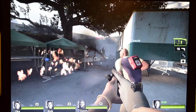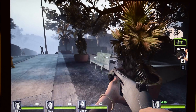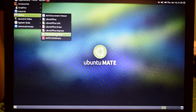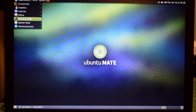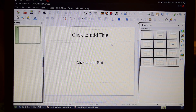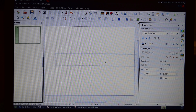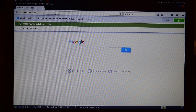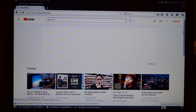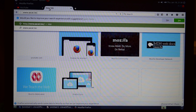I also installed Ubuntu MATE 16.04 on this machine. Performance was pretty much identical to Windows 10. Applications open almost instantly. Boot time might actually be a little faster — around 15 to 20 seconds with Ubuntu MATE. Web browsing was slightly less responsive, but that might be because I was using Firefox instead of Chrome. Web pages were still navigable without issue. The nice thing about using a Linux distribution like this is that the OS's initial footprint is much smaller than Windows 10, so we get a little extra hard drive space right off the bat.